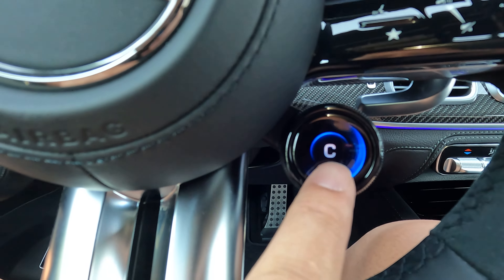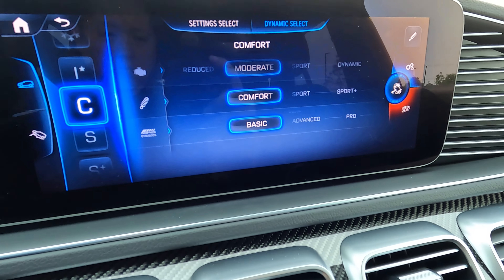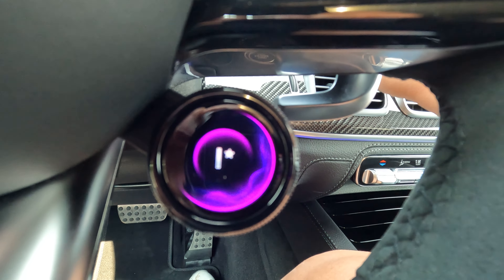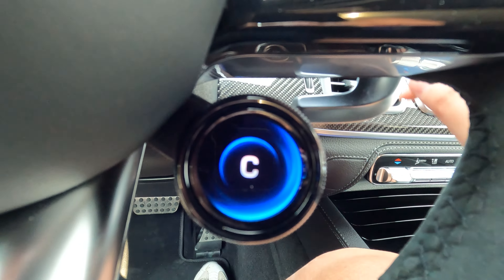Plus you get two more smaller screens — one to adjust the suspension and exhaust, another to adjust the drive mode. Which is a bit odd because there's also a button on the center console that does the same thing. So there are a lot of buttons everywhere. That's the one downside about getting into an AMG or any Mercedes — you're overwhelmed with how many buttons, switches, and knobs there are. It's just something you have to get used to.